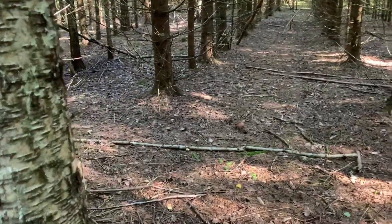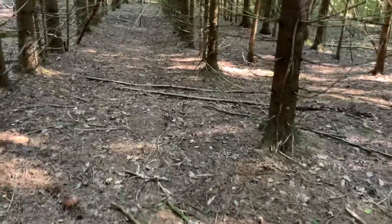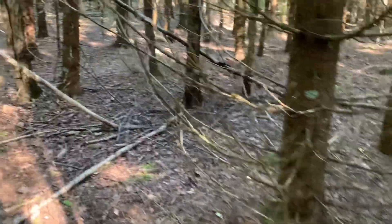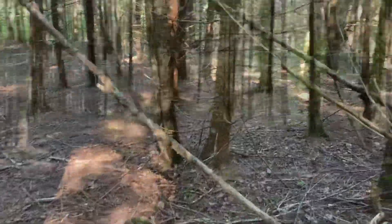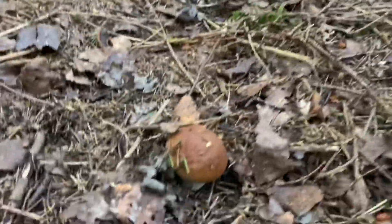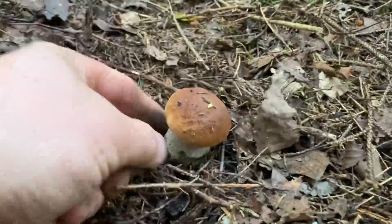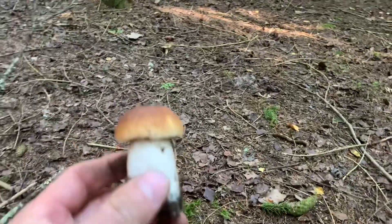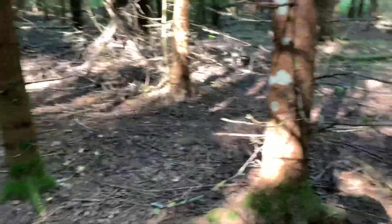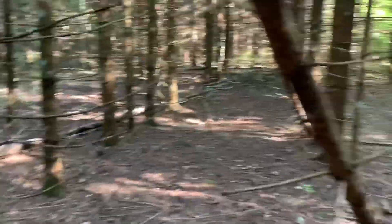For us, the only option is to walk very carefully — then we'll find something. If you run through the forest, most likely nothing good will come of it. In the end, I'll call mushrooms like these 'missed ones' — when there are a lot of people in the forest, you walk around not knowing if they're behind you or you're behind them, so mushrooms get missed.